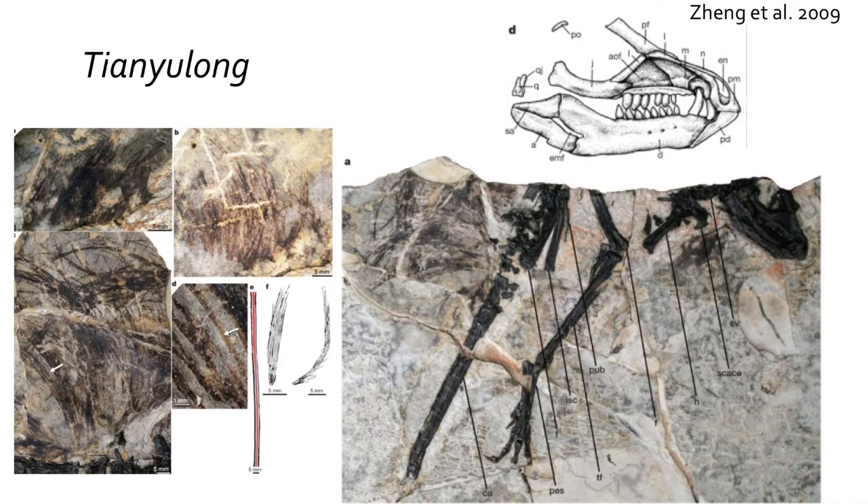The Heterodontosauridae as a group survived into the Cretaceous, with one of the most spectacular fossils from China, Tianyulong, which preserves dinosaur fuzz along the dorsal body. This fossil is the most feathered of the Ornithischian dinosaurs and suggests that fluffy dinosaurs were common in both groups, in particular the smaller members.